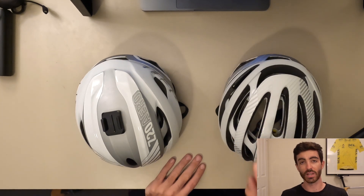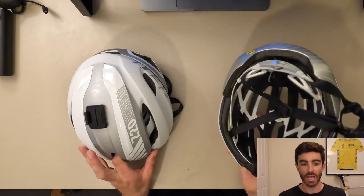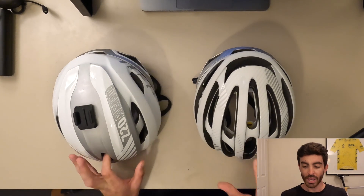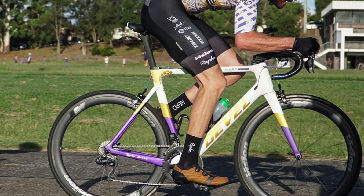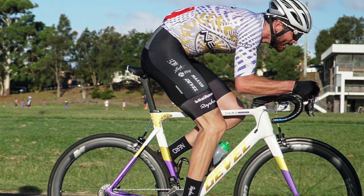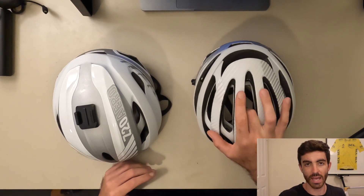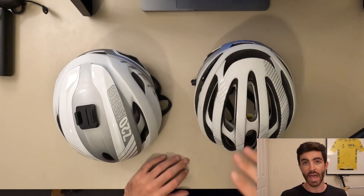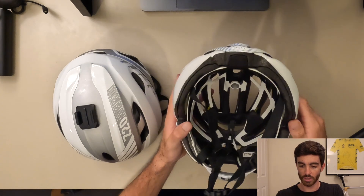Starting on the body, top of the head — helmet choices I'm using this year, similar to the last two years, is the Bell Z20. Both have MIPS. I've got the vented version and the aero version. Pretty much all the time I'll choose the vented version — anything 16 degrees and above I'll probably go vented, just for the increased airflow.